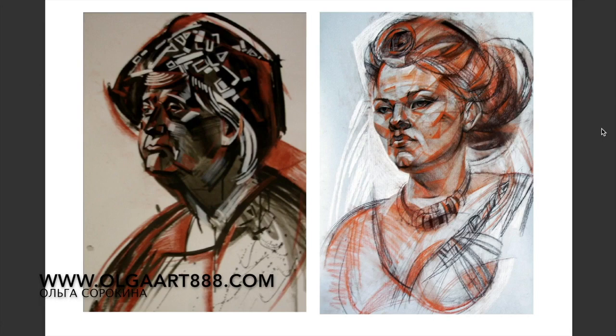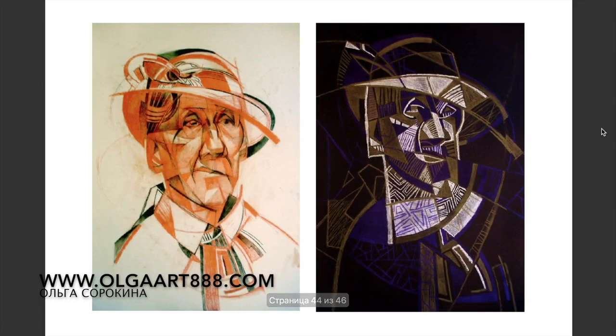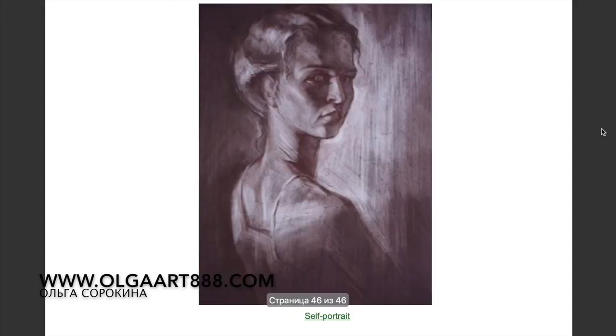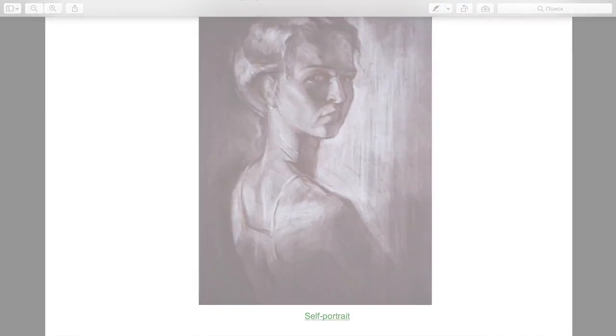If you want to get even more tips on creating your best interior design portfolio, check an article on my blog. I've included a direct link to it in the description box. You may find some fresh and interesting ideas for your portfolios there, so definitely check it out.